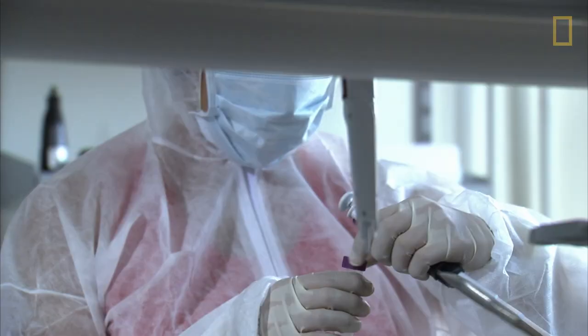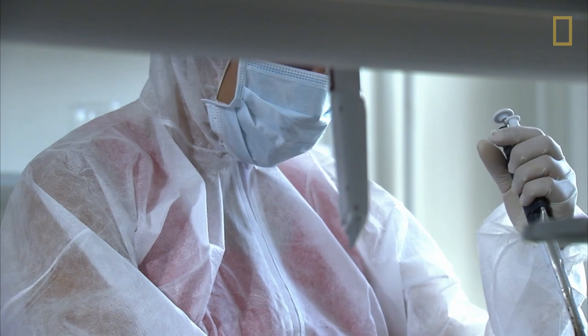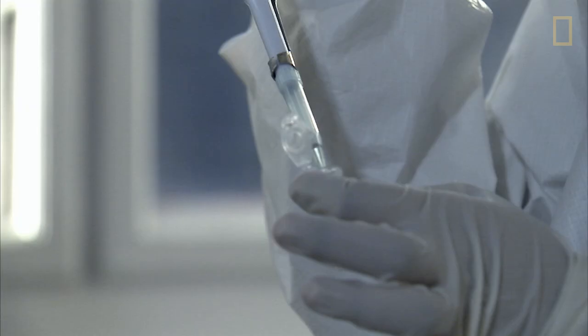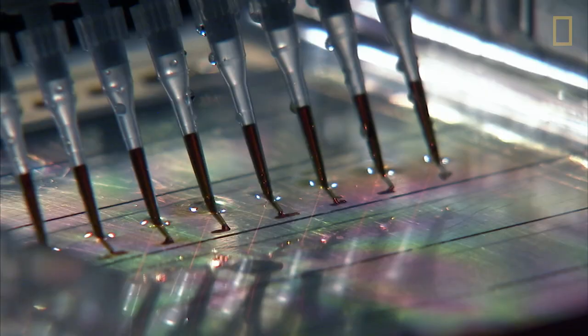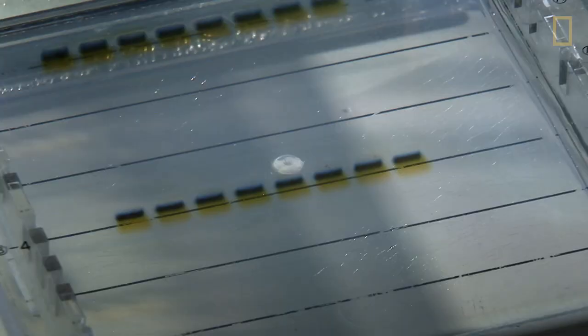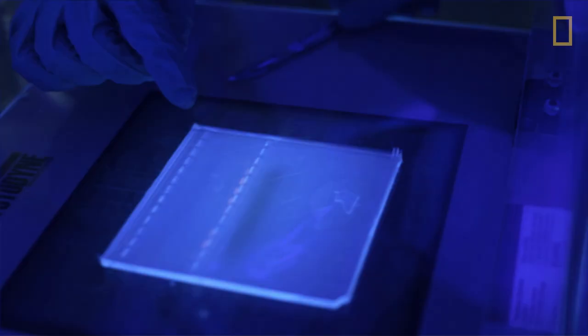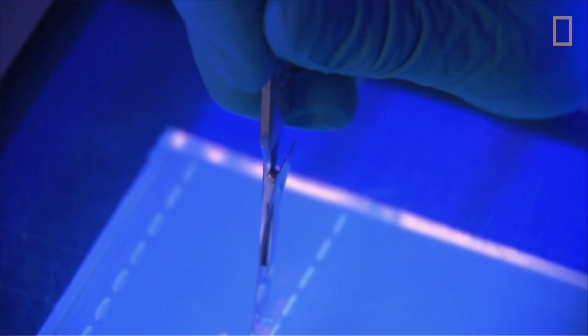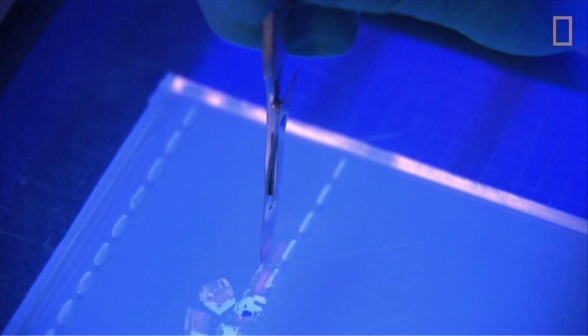By studying the genome, a scientist can piece together how someone might have looked using only his or her DNA. To start, Esky liquefies the hair, then separates the DNA using an electrical current. Once the DNA is separated, scientists can actually cut it out like cubes of jello. With these tiny blocks, they'll begin to rebuild their ancient human.